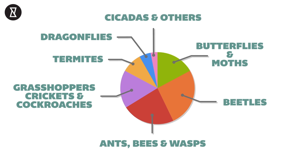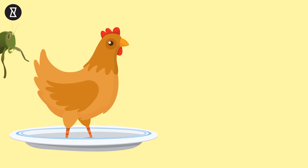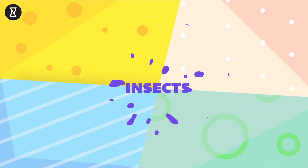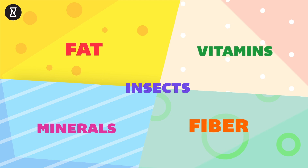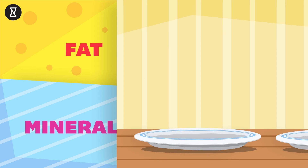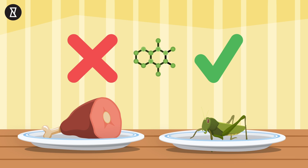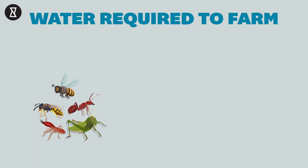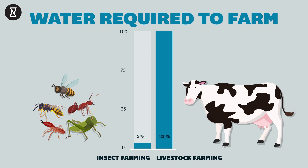Now let's look at some of the benefits of consuming these bugs. Insects are a more sustainable source of protein for the growing population across the planet, as opposed to the more widely accepted protein sources. In addition to the protein, insects are also a great source of energy-rich fat, fibre, vitamins and minerals. The risk of disease or a virus like swine flu is decreased, since insects are genetically very different from humans. The environmental impact of farming insects for food is far lower than livestock farming, since they produce fewer greenhouse gases and require 95% less water.